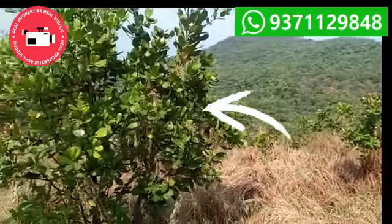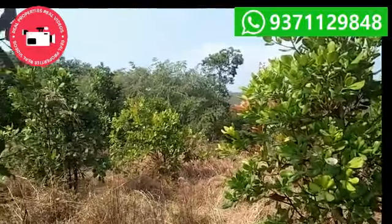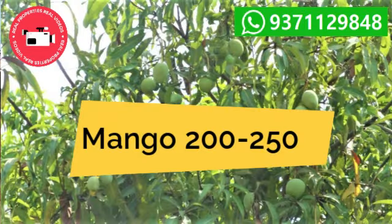These are the Cashew trees, approximately 400 to 450 in number. Mango trees are approximately 200 to 250 in number.